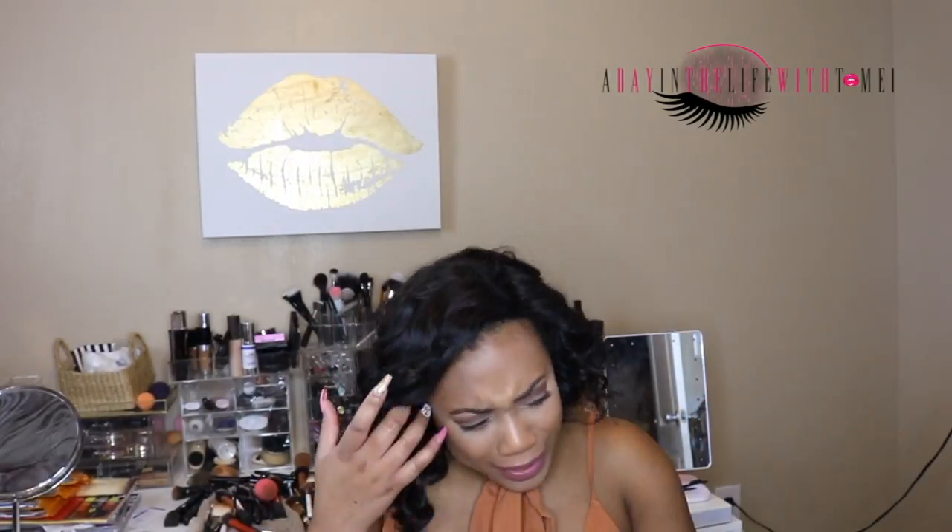Hey, what's up y'all, it's Tomay from A Day in Life with Tomay. Thank you for tuning in to the video. As you can see, I am rocking some different hair and I got it styled into a bob by my stylist maybe three weeks ago, and I can say that I really like this hair as the time goes on.